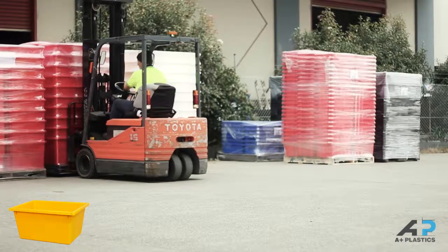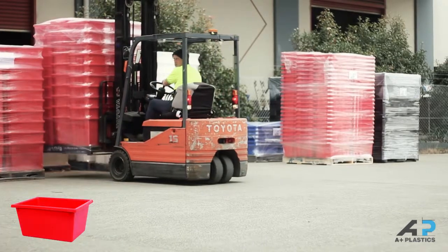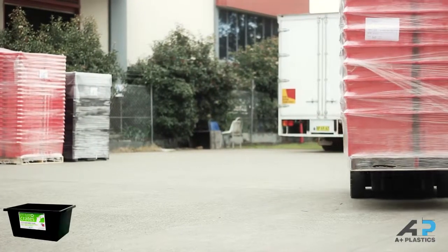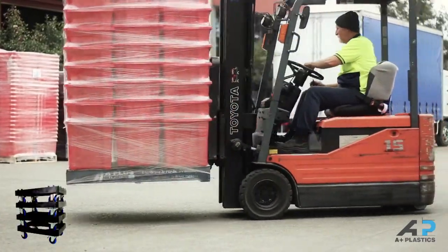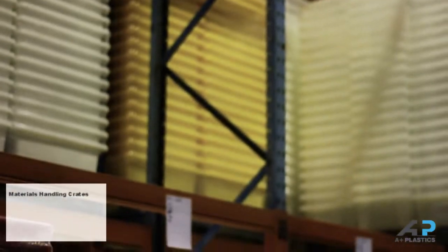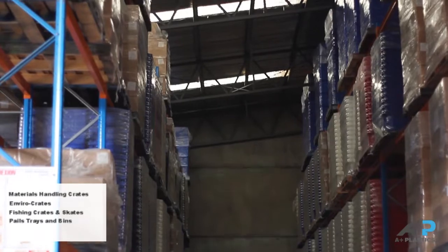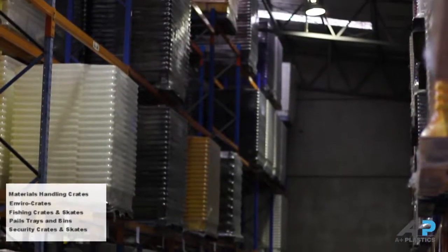Oka Products, our high quality materials handling division is suitable for a number of industries, ranging from a variety of colours and sizes that can be matched with secure fitted lids and skates for ease of movement. Our Oka Products range includes materials handling crates, enviro crates, fishing crates, pails, trays and bins, security crates and skates.